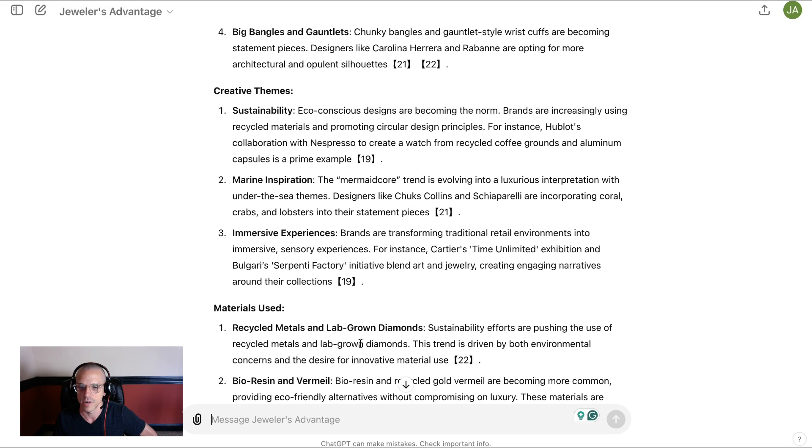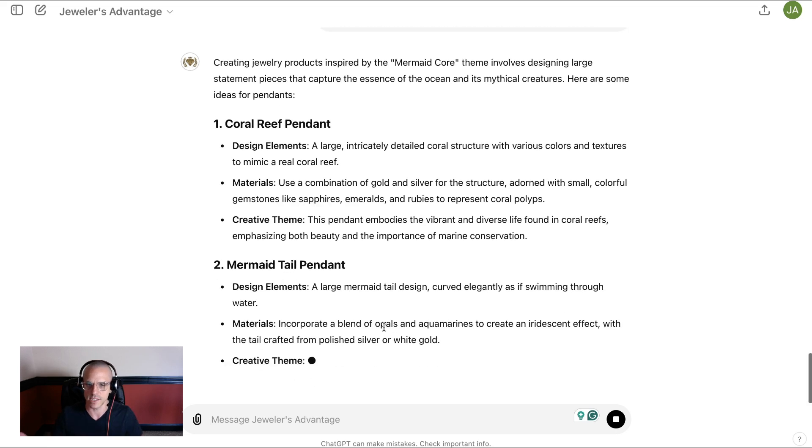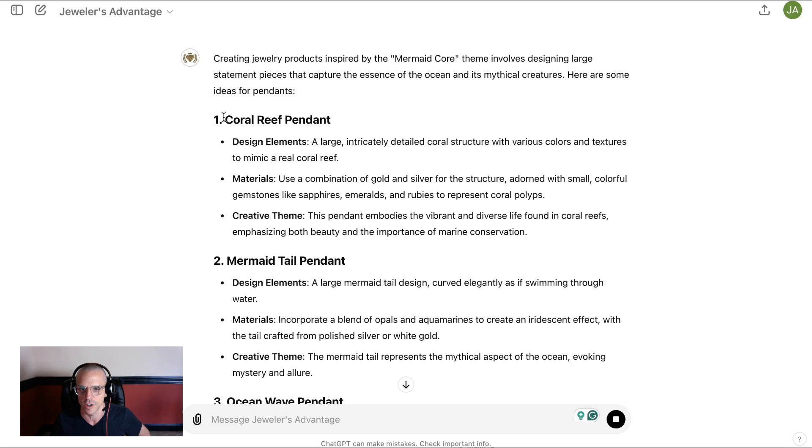What could we combine here? I'm thinking we would do the mermaid core thing, because that's pretty cool, and we want to create an immersive experience of some kind — blending art and jewelry. So let's think of an artist. How about Takashi Murakami? He's the famous Japanese pop artist — kind of like the Japanese Andy Warhol. Let's do mermaids. So I'm going to ask: create jewelry products inspired by mermaid core. These should be large statement pieces. What would be some ideas for pendants? And here we're getting some cool ideas — mermaid core ideas built around a coral reef, a mermaid tail, an ocean wave, shell pendants, seahorse pendants.